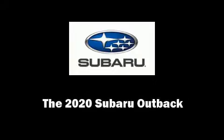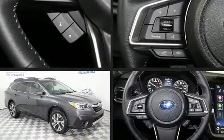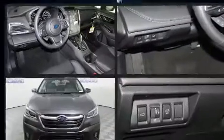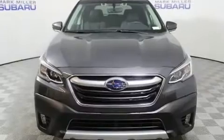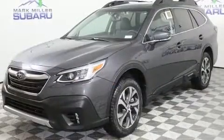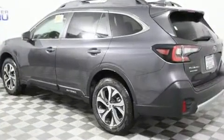Sensibility and practicality define the 2020 Subaru Outback. Under the hood, you'll find a four-cylinder engine with more than 170 horsepower. And for added security, Dynamic Stability Control supplements the drivetrain. All-wheel drive maintains traction at all four corners.